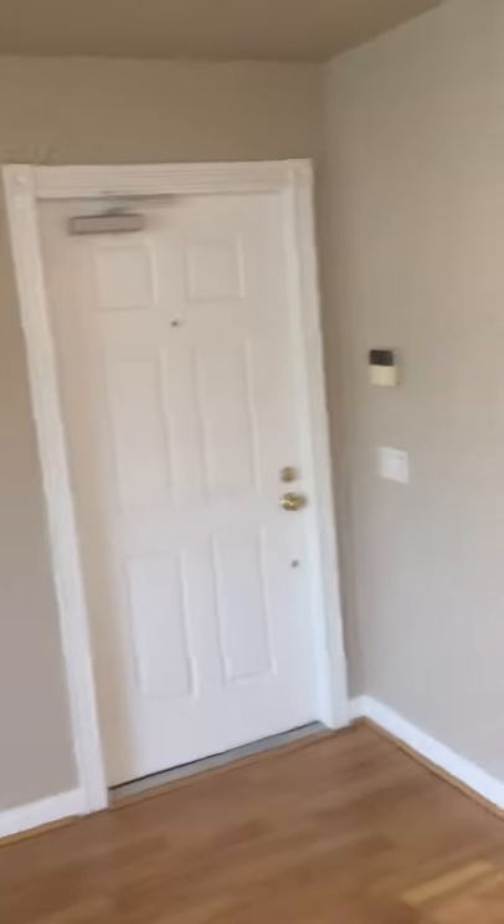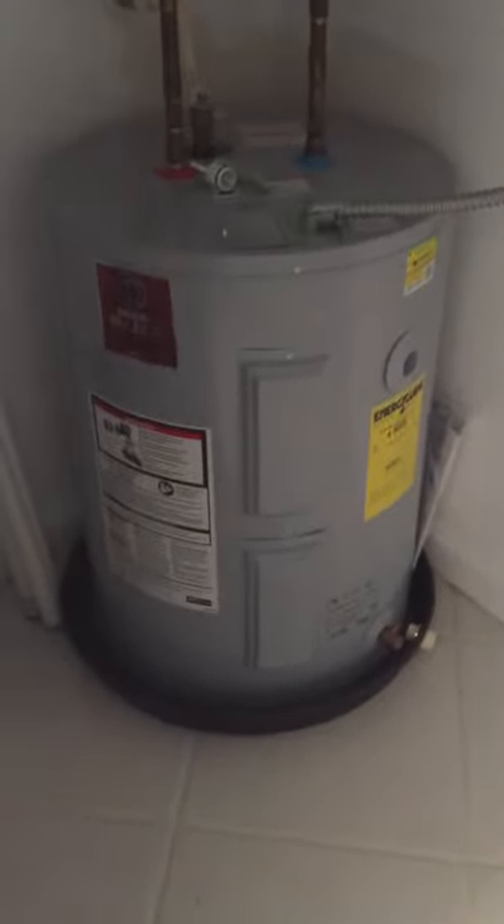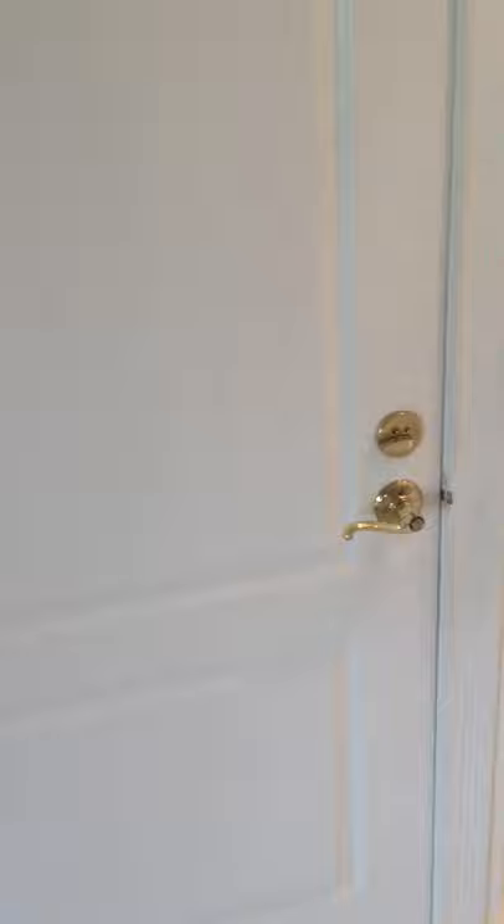There's the stairway and front door. Underneath the stairs we have storage. There's a hose to the central vac system. There's a brand new water heater installed with a drip pan. That's the garage door.